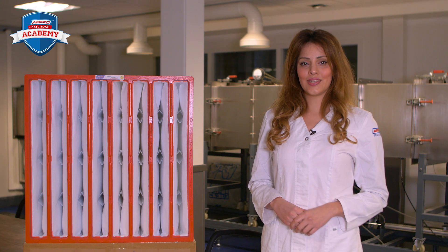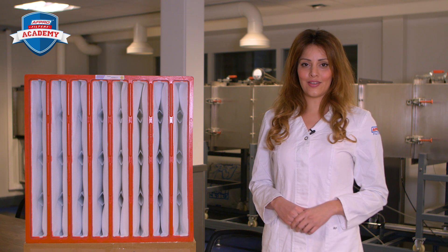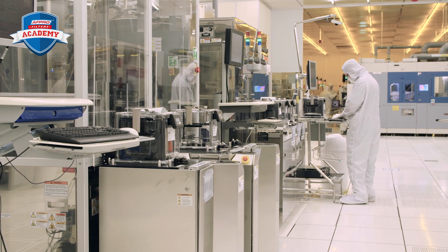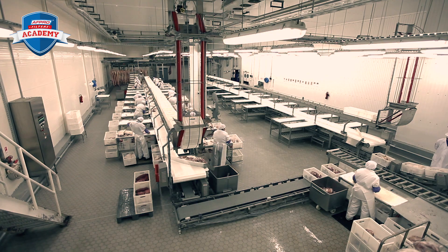Welcome to the AFPRO Filters Academy. My name is Sarah. Today I'll explain what a bag filter is. Bag filters are mainly used for air conditioning units, air handling units, public spaces, and as a pre-filter in clean rooms and the pharmaceutical and food industries.